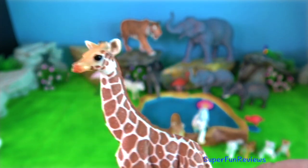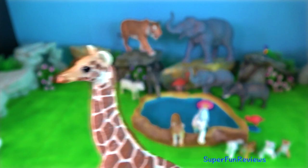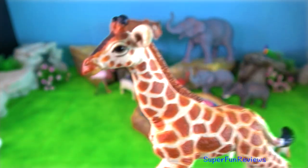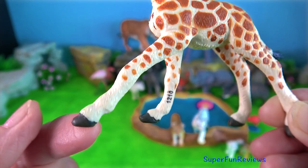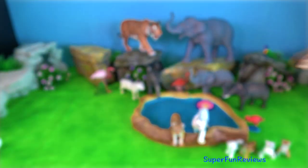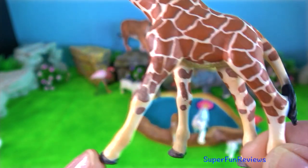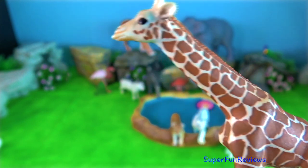Giraffes have a way of moving, or gait, in which both the front and back legs on one side move forward together, then the other two legs on the other side move forward. It's called pacing. Giraffes can run very fast, up to 56 kilometres per hour for short distances.